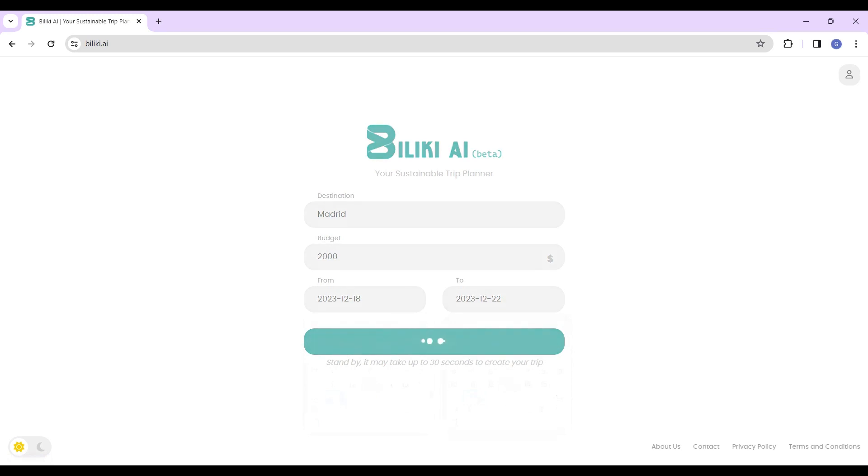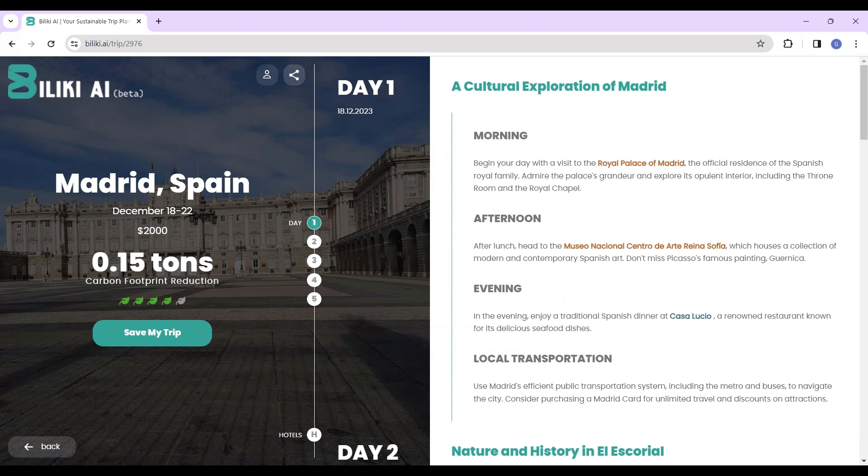Baliki AI will generate a detailed itinerary in 30 seconds. Baliki AI will calculate carbon footprint savings compared to a regular trip and show how sustainable your generated trip is.